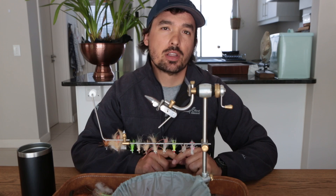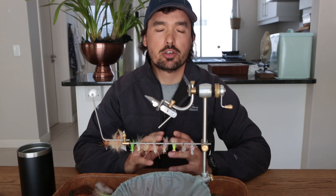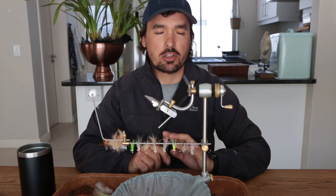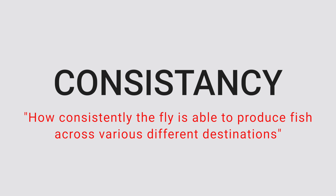That question will provoke various different answers from different guides and anglers who have traveled to different destinations. All bonefish have the same basic habits, but every fish in a certain destination will have its favorite food source. What makes a bonefish fly great depends on two things in my opinion: consistency and ease of fly tying. The consistency of the bonefish fly depends on how consistently it is able to produce fish across various different destinations.